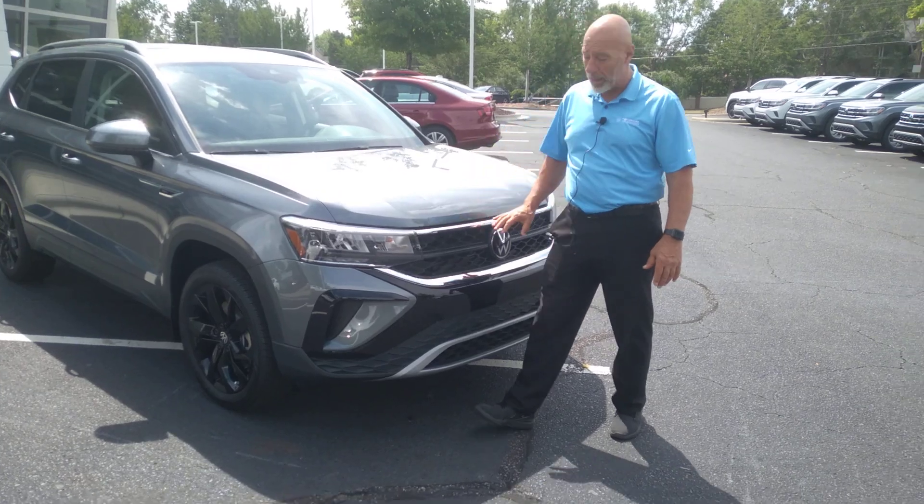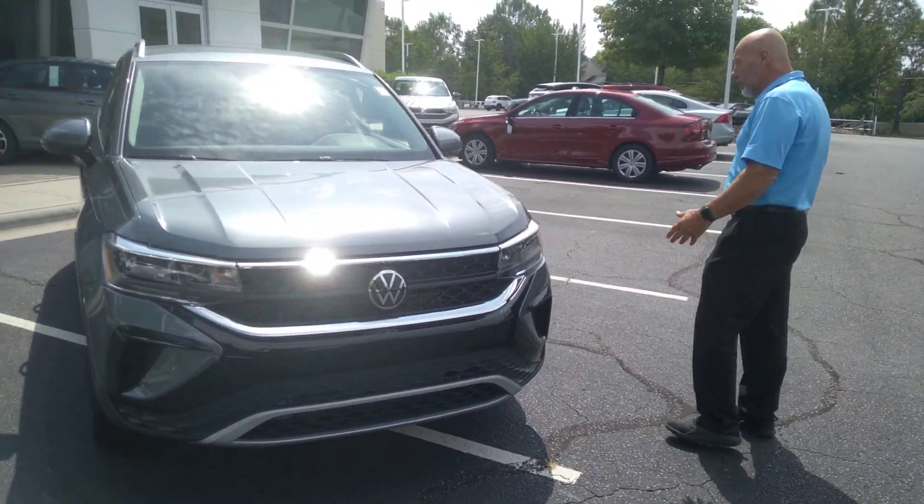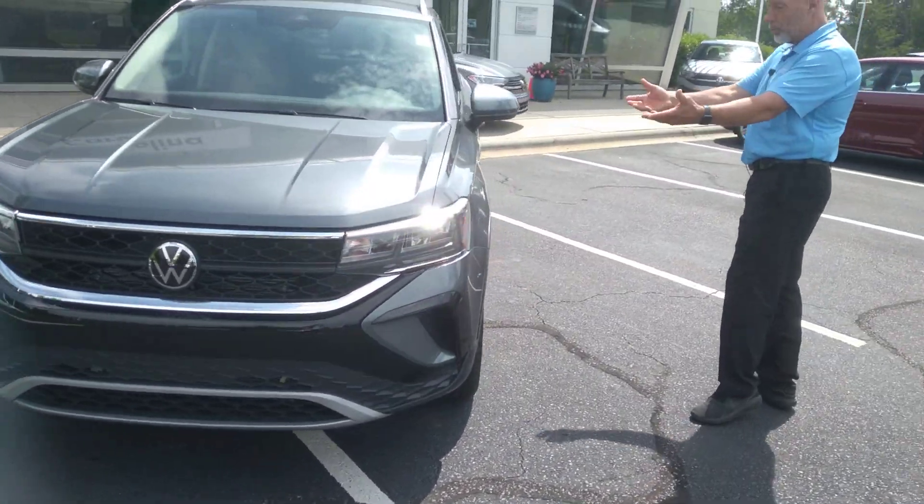It's in Platinum Gray Metallic. It does have the black wheels on it, which pop pretty good with the Platinum Gray.